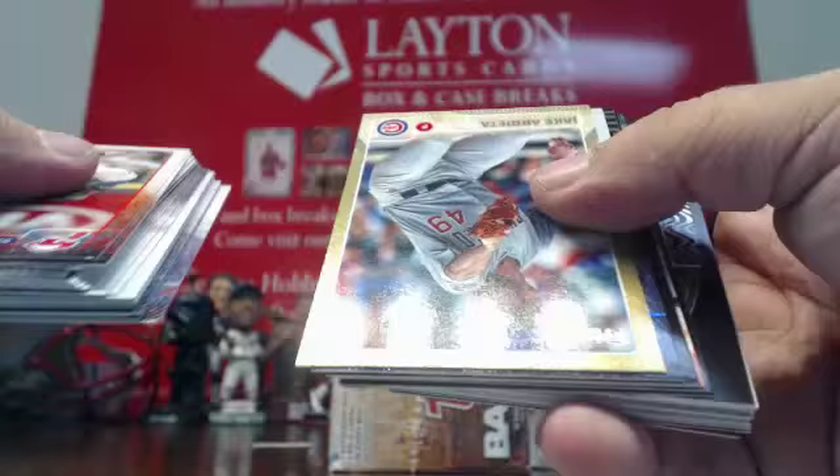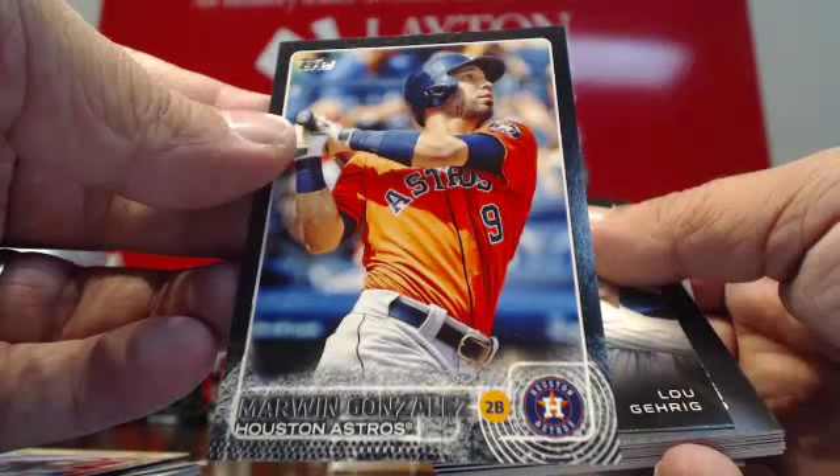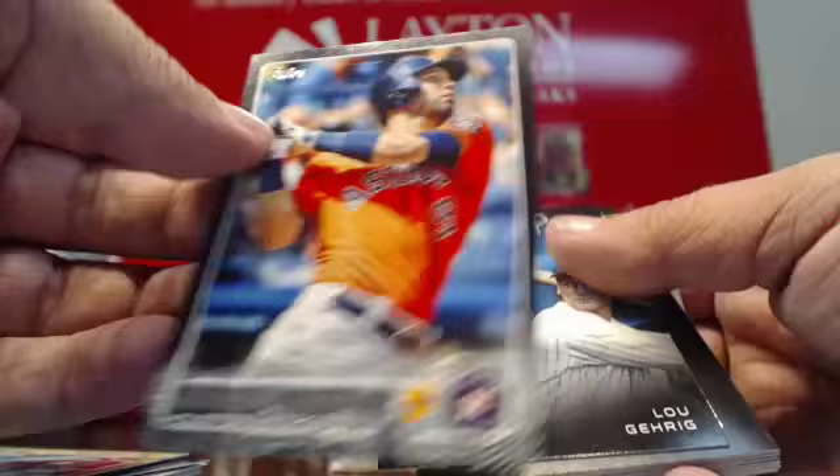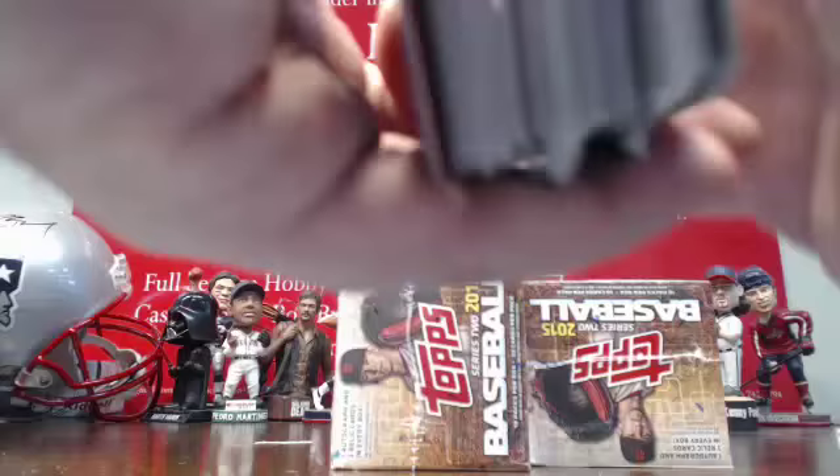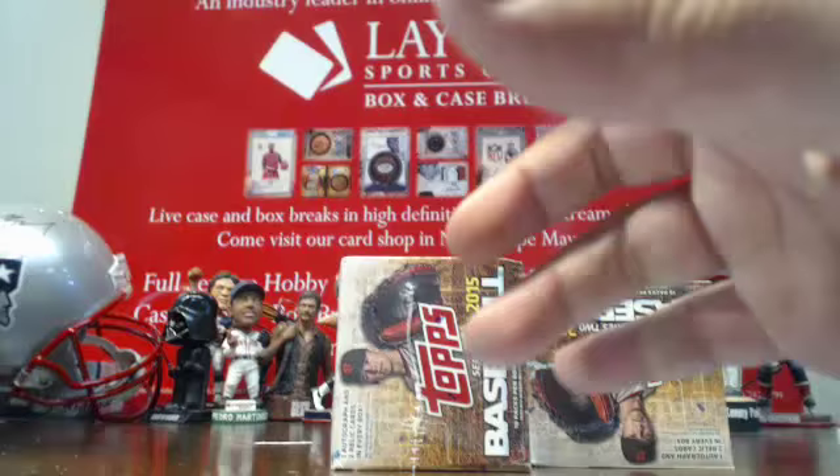Jake Arrieta gold foil. Carlos Frias. Black parallel goes to the Astros, numbered to 64 — Marwin Gonzalez. Black parallel to 64 for the Astros. Very nice. Astros doing well. We are on to the next box.